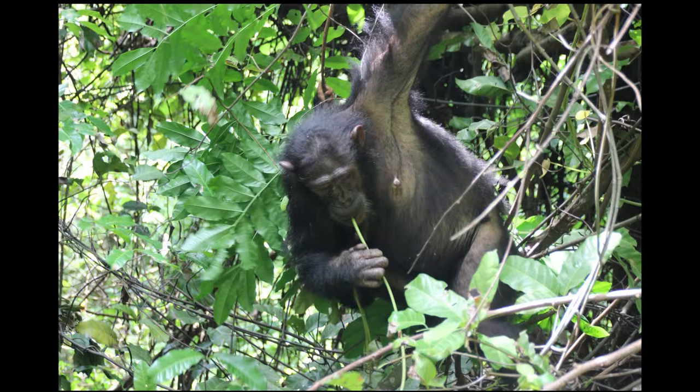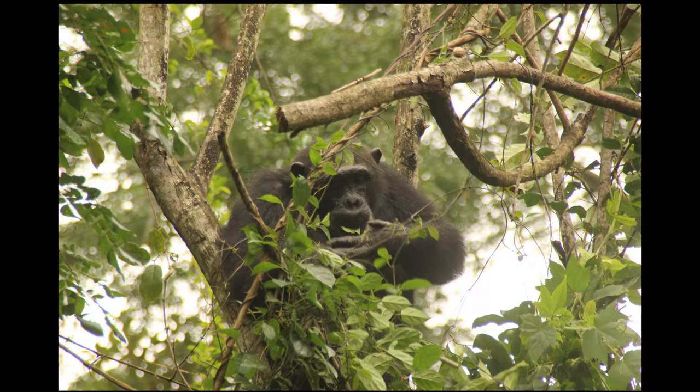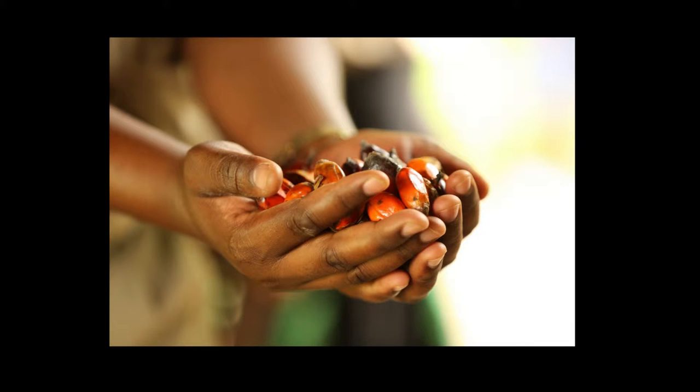Chimpanzees will also eat other parts of plants, including the stems, shoots, leaves, flowers, and seeds. The most common seed that chimpanzees eat is that of the oil palm trees.